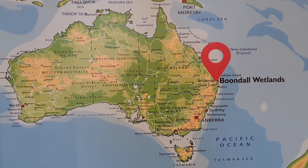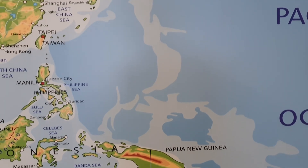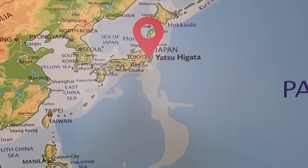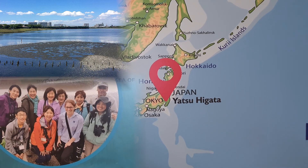Once the migratory shorebirds leave Boondal Wetlands at the end of summer, they fly north along the flyway heading up towards Russia and Alaska, but sometimes they need to stop off and have a rest and a feed. One of the places they like to stop is in Yatsuhigata — our sister wetland in Japan.